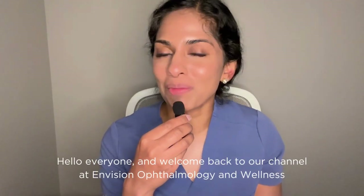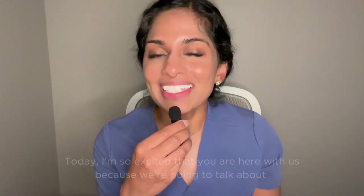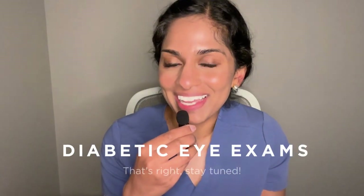Hello everyone, and welcome back to our channel at Envision Ophthalmology and Wellness, where we talk about all things eye health related. Today, I'm so excited that you are here with us because we are going to be talking about diabetic eye exams.